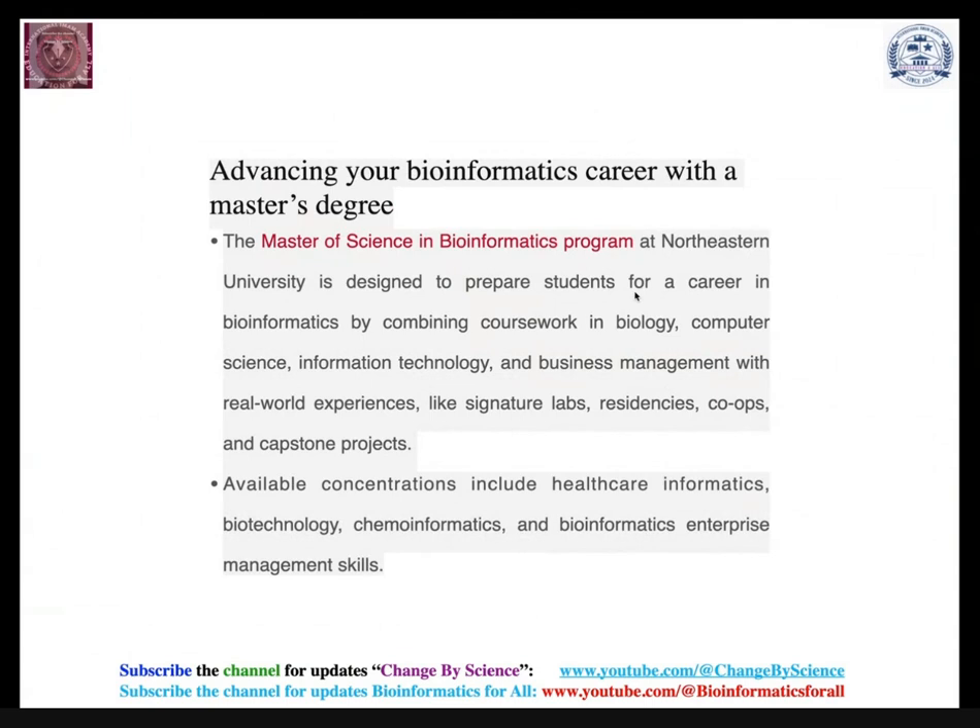I suggest that if you are looking for a bachelor's or master's program in bioinformatics, prefer private universities where teachers spend better time in the classroom and laboratory. In government universities, faculties may spend only 20-30 percent of class time productively. Outside India, especially in Europe, the US, China, and Australia, both private and government universities generally have very good discipline.